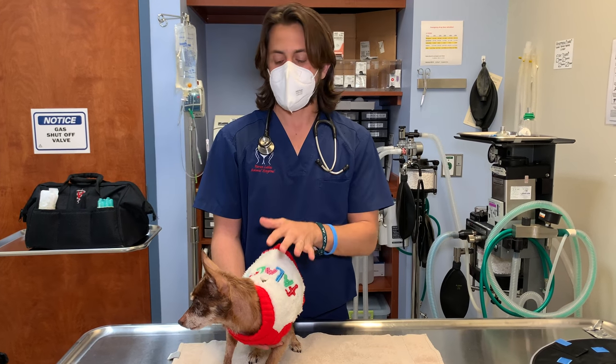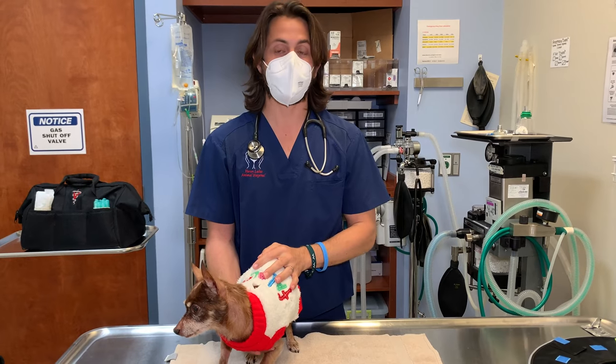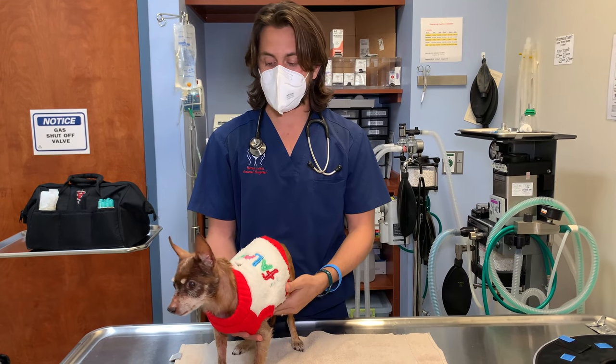Hey guys, Dr. Lara here. Today I'm here with Reese. Reese is a 13-year-old female spayed dog, probably a Miniature Pinscher.